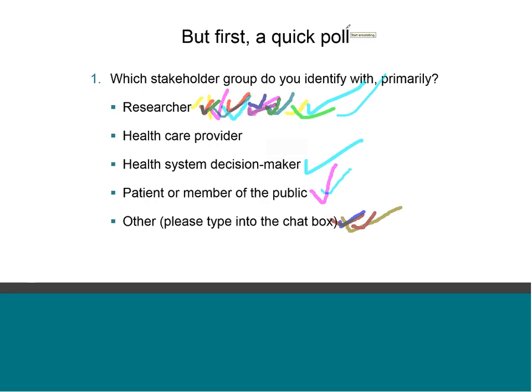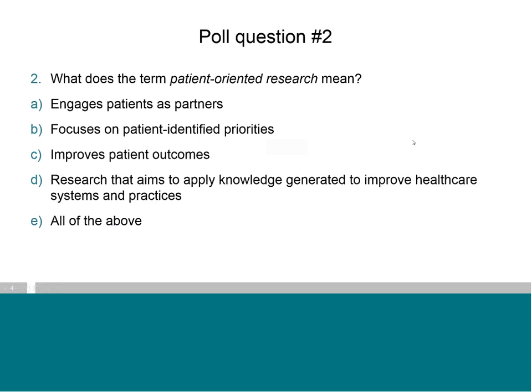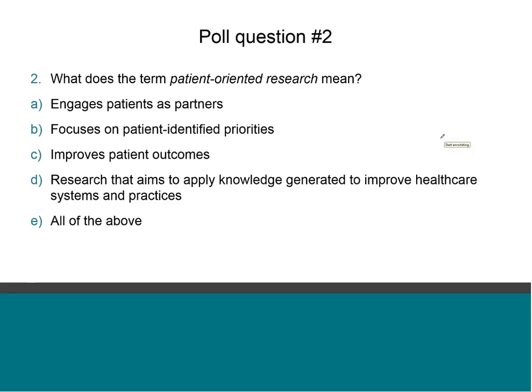It's good to know that we have a range of people here — lots of researchers, etc. Thanks everyone. Now, I'd like to get a sense of how you define patient-oriented research in your own mind, so if you could put a mark beside the answer you think best describes it. Great, you're all getting high marks. If you could please pass control of the presentation back to me, that would be great, we can move on.